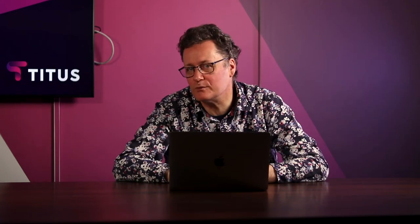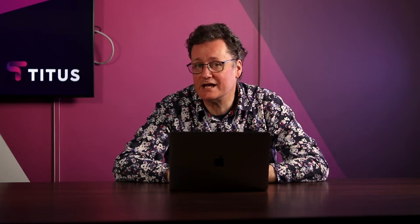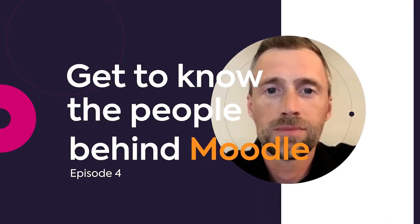Hi, I'm Marcus Green and welcome to number four in the series of interviews with the people behind Moodle. Today I'm talking to Sander Bagma, head of Moodle LMS. And the topic today is the release of Moodle 4.0. Good morning, Sander.